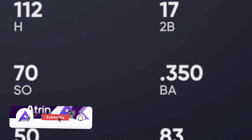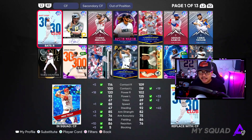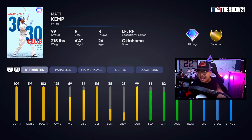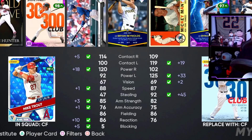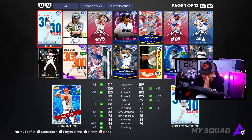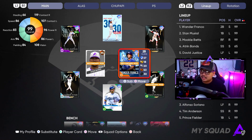Mike Trout is batting 350 for me with 112 hits and 37 home runs, but today we are replacing him with the brand new 99 overall Matt Kemp. This is the first time we've seen a 99 overall Matt Kemp, featuring his 30-30 club 2011 season with 39 home runs and 40 stolen bases — great fielding, great speed, and great hitting. Mike Trout does take the cake against righties, but that 125 power versus lefties with Matt Kemp is going to be massive. I have Mike Trout at parallel five, so replacing him with a 99 Kemp as my newest center fielder is a big decision.